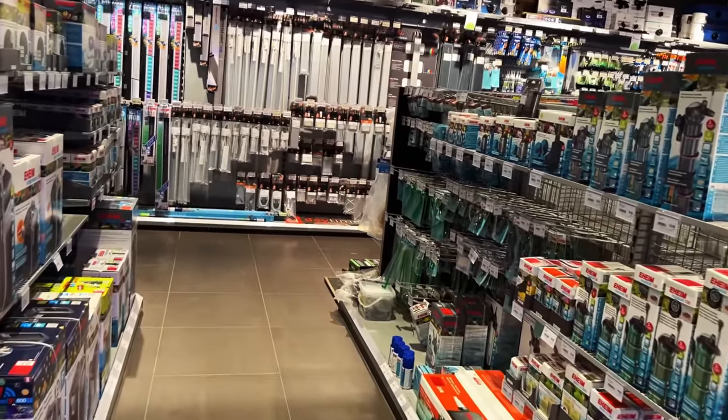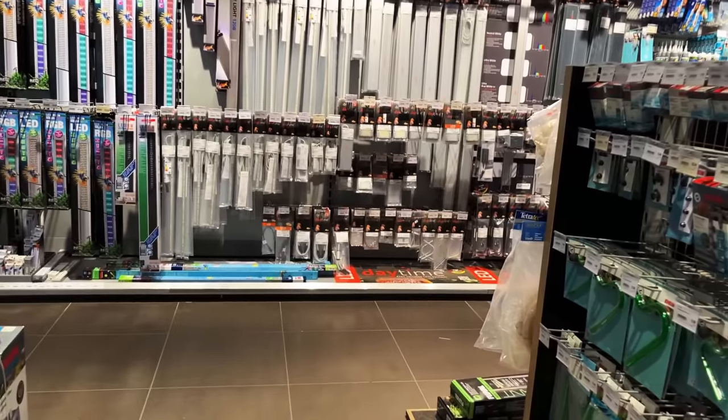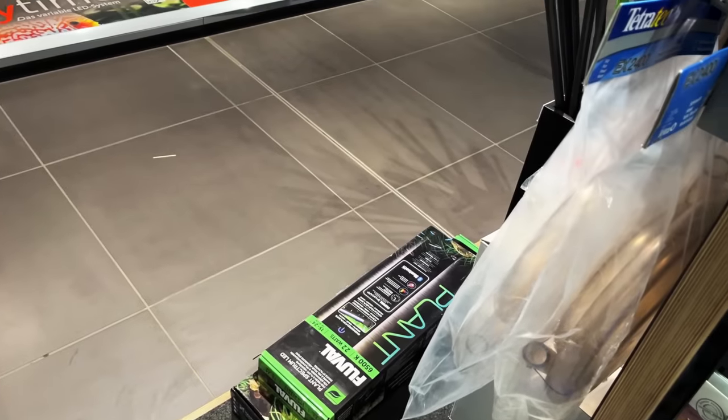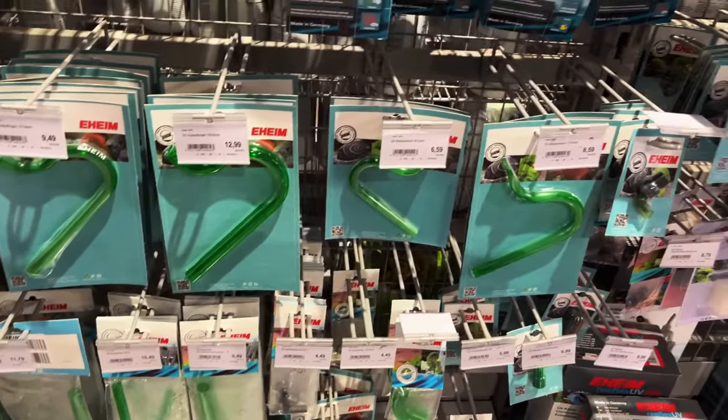Lots of ADA stuff, lots of dry goods, lights. Imagine you just go to your local store and they have Kessil Lighting — all this different LED lighting. They've got Fluval lighting sitting towards the ground. Replacement gaskets, parts, all the parts for Eheim.